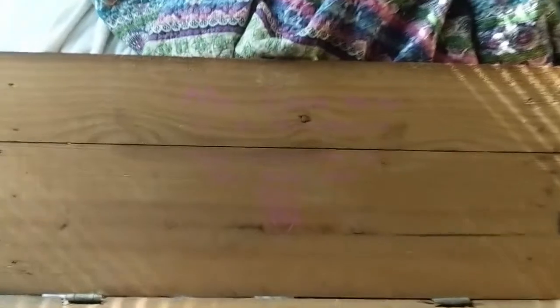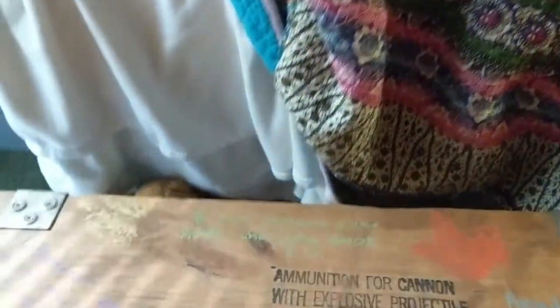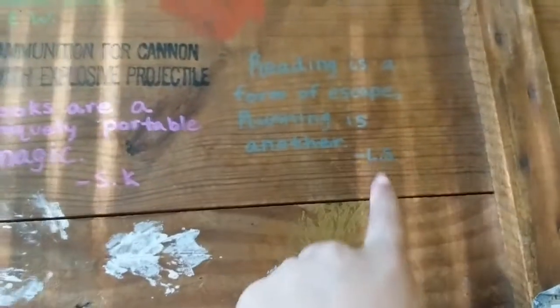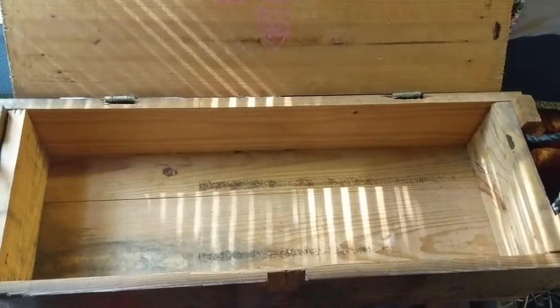This is the trunk open. My husband wrote a cute little note — it says, 'My love for you is as boundless as the imagination in the books you read. Love, Brennan.' It's hard to see, but that is what he wrote, because he knows my favorite thing about reading books is the imagination and creativity in them. I decorated the top — it says 'ammunition for cannon with explosive projectile,' but right below I've got 'Books are uniquely portable magic,' 'No two persons ever read the same book,' 'Reading is a form of escape.' This is my favorite way to travel long distance with books because it will always be labeled, and it can carry quite a few books, though it does get pretty heavy.